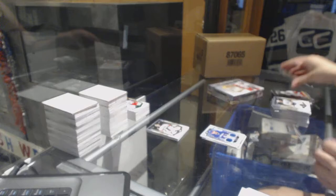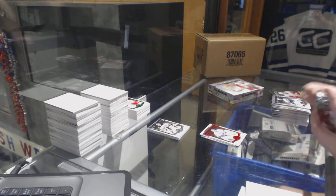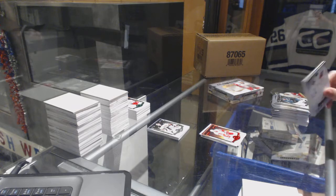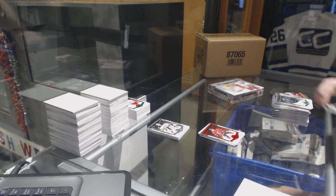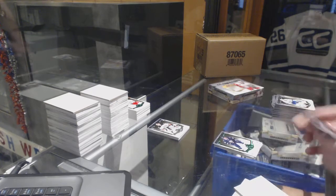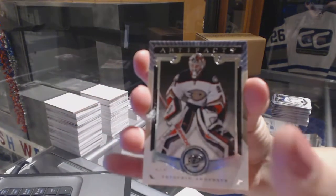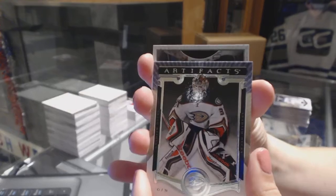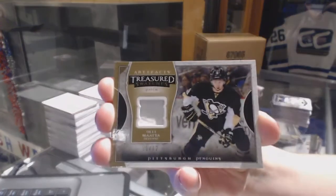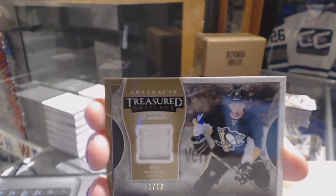We've got a patch - this is going to be a Calgary or a Minnesota patch. Ruby number to 399, Ryan Miller for the Vancouver Canucks. Ruby number to 399 for the Red Wings, Steve Iverman. Ruby number to 399, Johnny Goudreau for the Calgary Flames. And an Emerald of Paul Sassany number 99 for the Blues. We've got a Treasure Swatches patch, number 11 of 12 for the Penguins, Ole Matta.